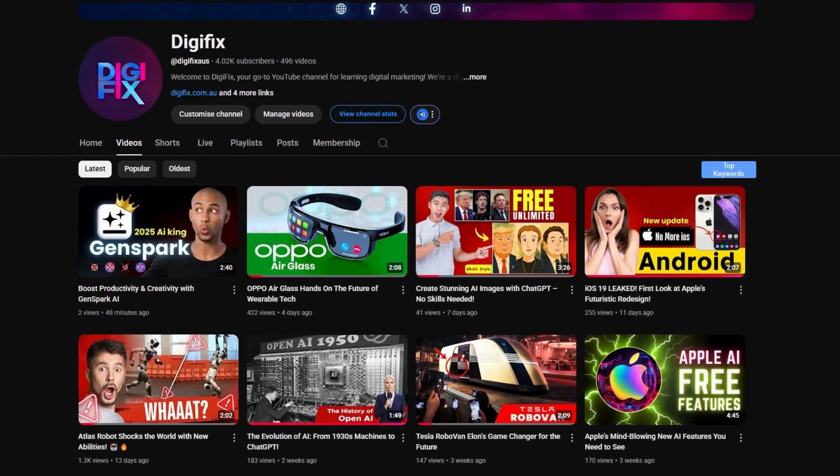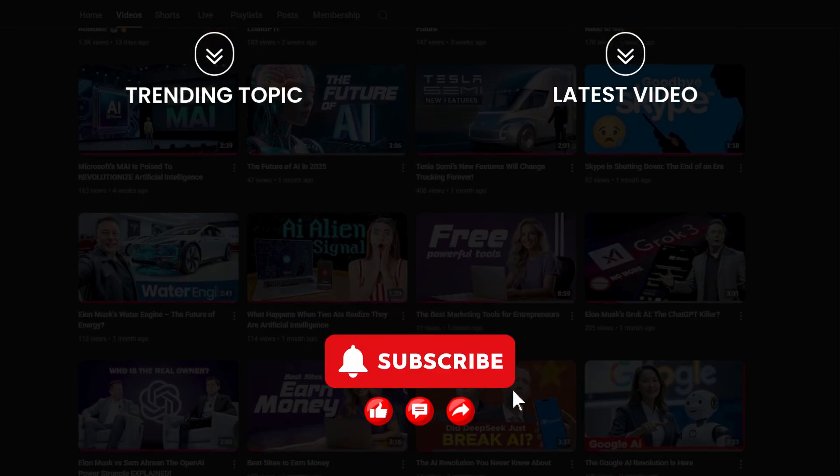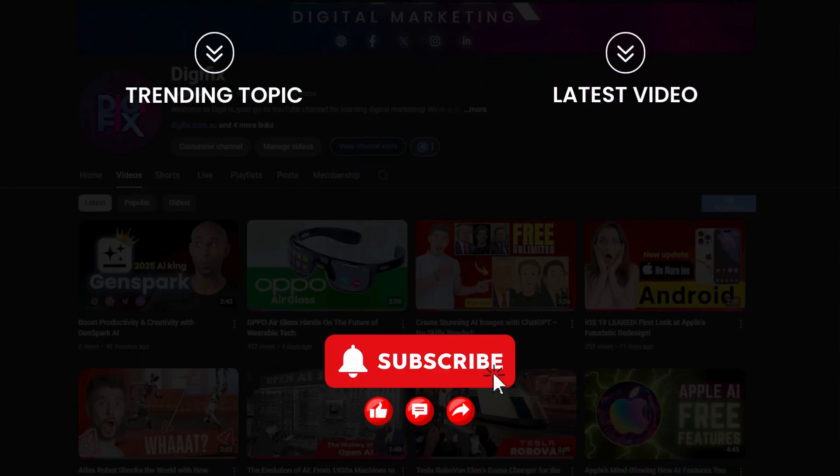What are your thoughts? Drop them in the comments below. And for more exciting future tech updates, don't forget to subscribe to our channel and hit the bell icon so you never miss out.